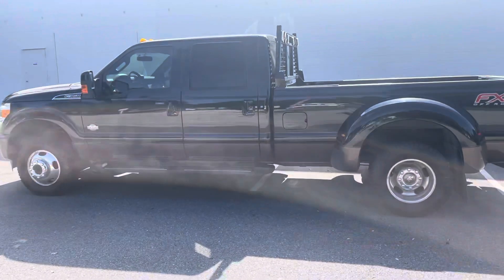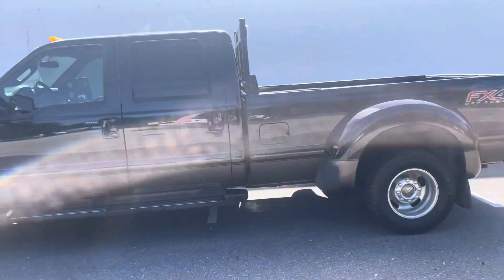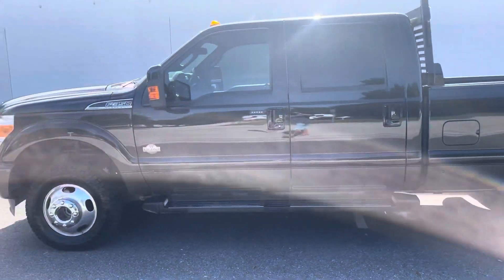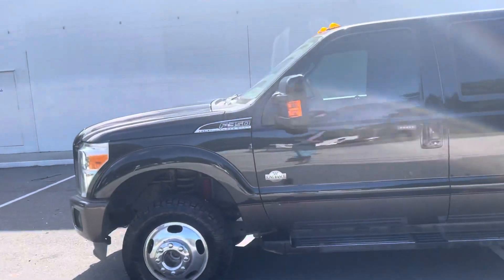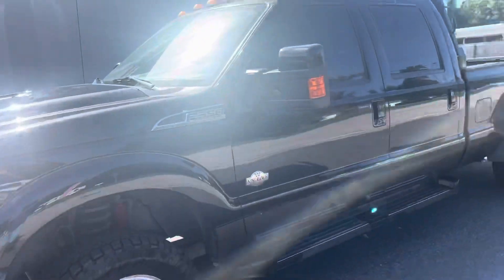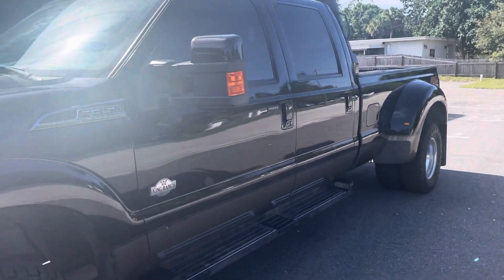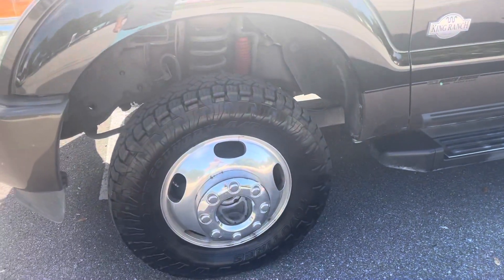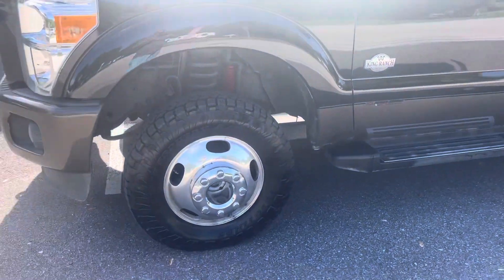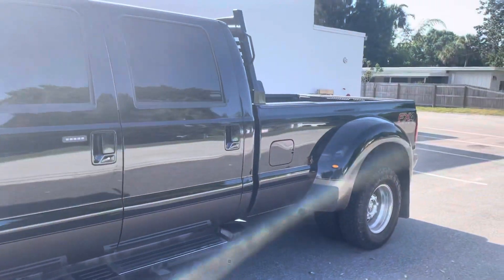What I like about this King Ranch is the color of the interior. King Ranch comes in a couple different colors and I love this more of a creamy brown color — it's a much sexier color. Two-tone truck, like all King Ranches. Really healthy open country Toyo all-terrain tires, at least 75% tread left.